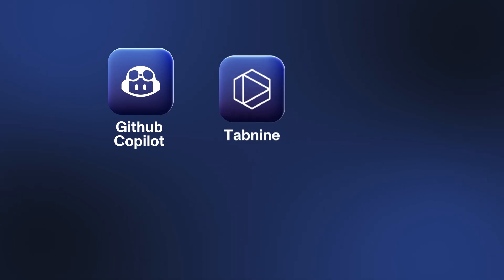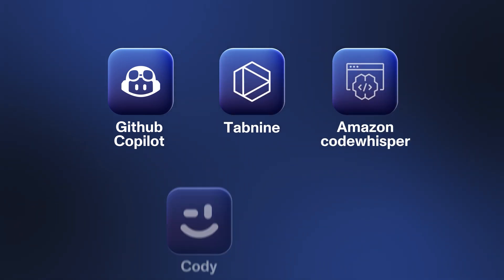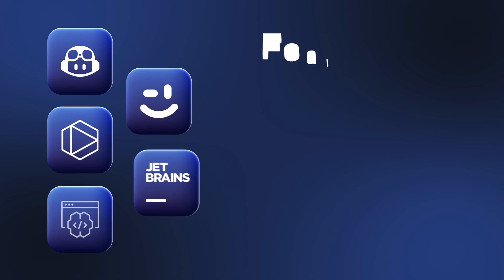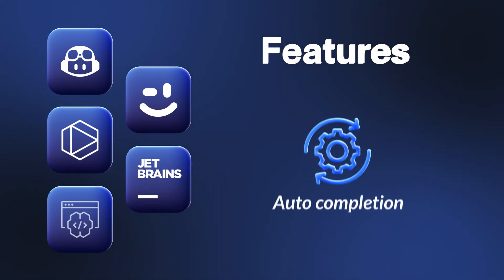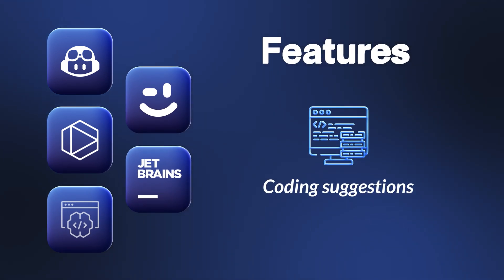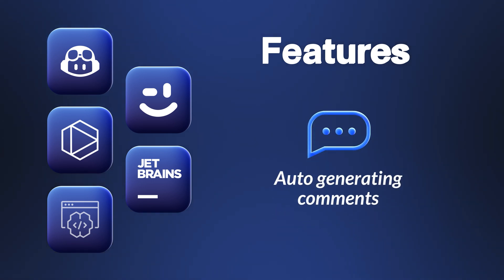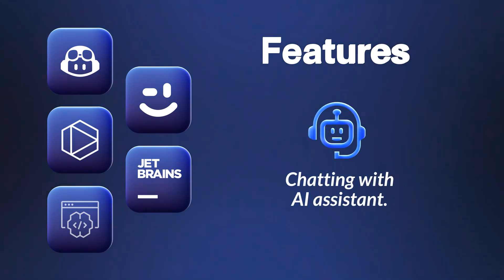GitHub Copilot, Tab9, Amazon CodeWhisper, Sourcegraph Codi, and JetBrains AI. Each of these tools have similar features varying from auto-completion, coding suggestions based on natural language prompts, the ability to ask questions about the code, auto-generating comments, and chatting with an AI assistant about the code.